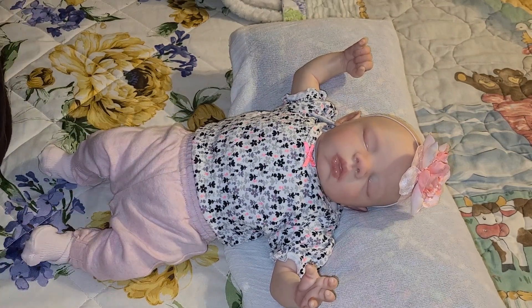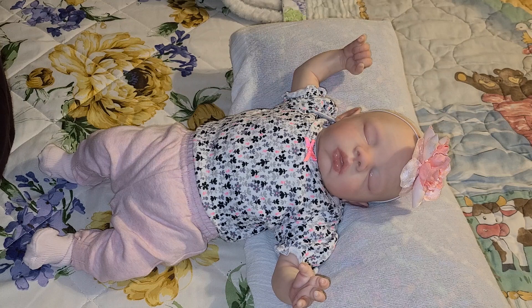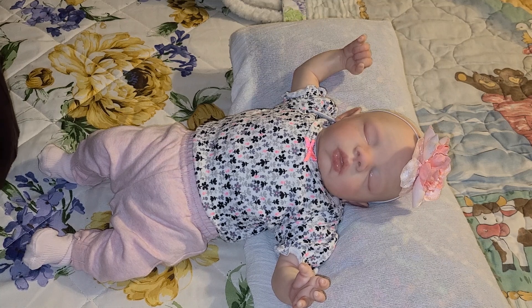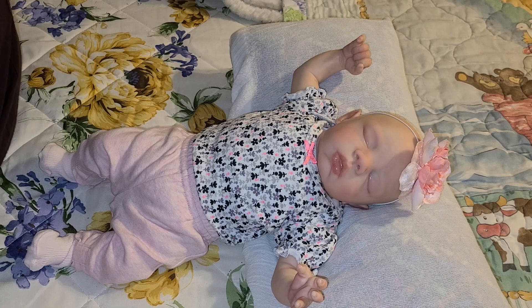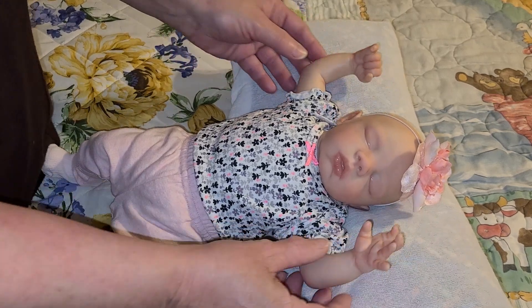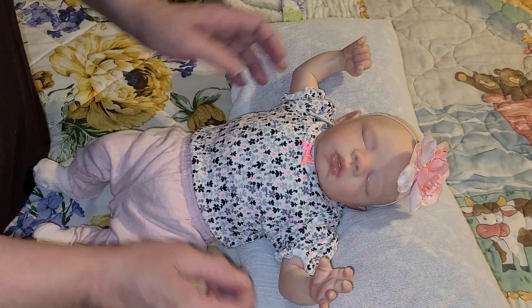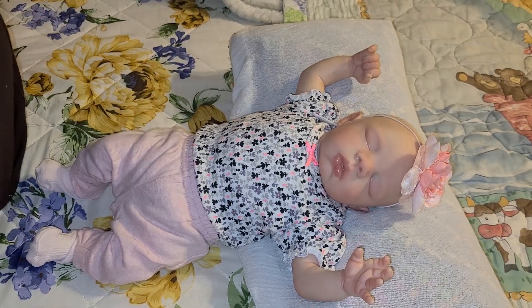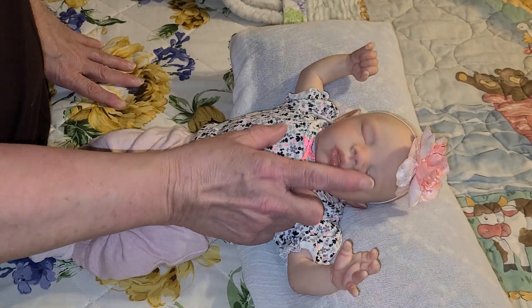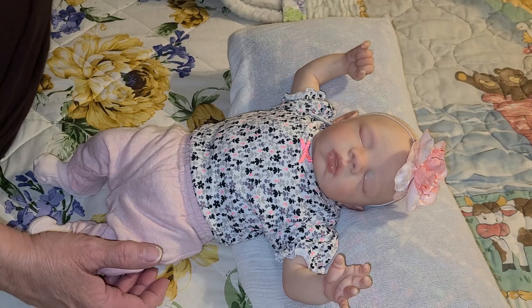This little girl is the Megan kit by Pat Moulton, and she was reborned by A Castle in the Sky Reborns - that is Suzy James, and she is on reborns.com. I named her Layla Beth. The three authentic reborns in this video were all reborned by Suzy James. My sweet little Layla Beth is totally adorable.